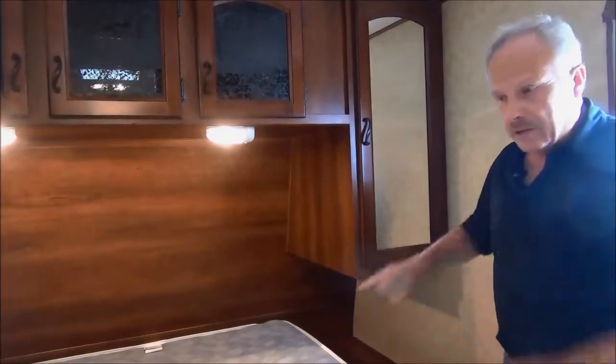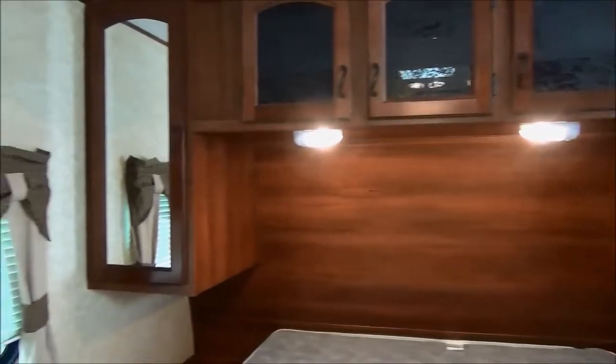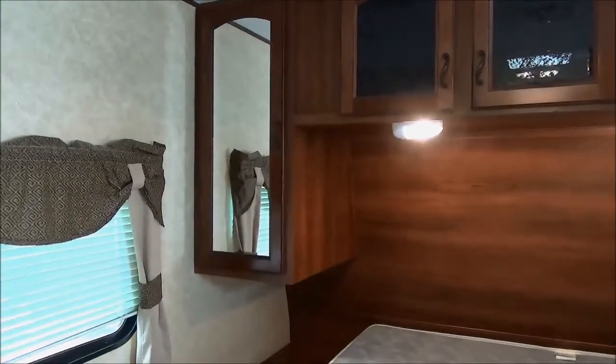In the bedroom there's an RV Queen bed, as well as reading lights and lots of places to put stuff on each end with plug-ins on each side.